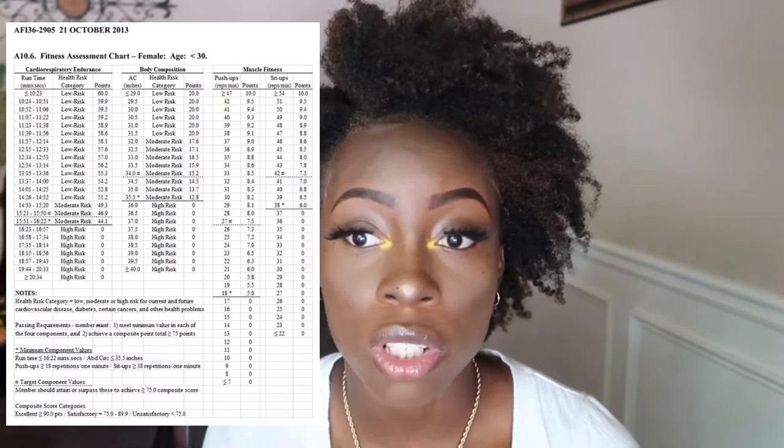This is the chart you're going to see when you go to BMT — it'll be in the day room or on the wall. For males, your runtime max has to be 13 minutes 36 seconds, sit-ups is 42, and push-ups is 33 — you guys have to work harder, in my opinion. For females, we have to do 38 sit-ups in a minute, push-ups you only have to do 18 — that's not bad at all — and your mile and a half has to be done in 16 minutes and 22 seconds. My last PT test was 16:21, so I really cut it sharp.